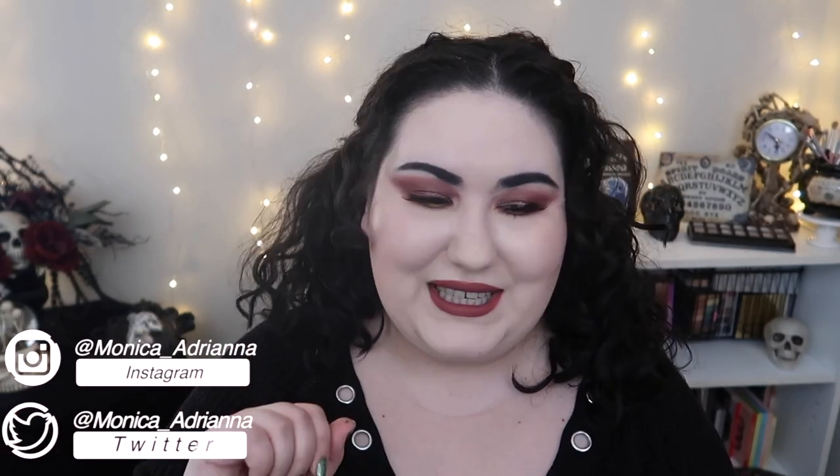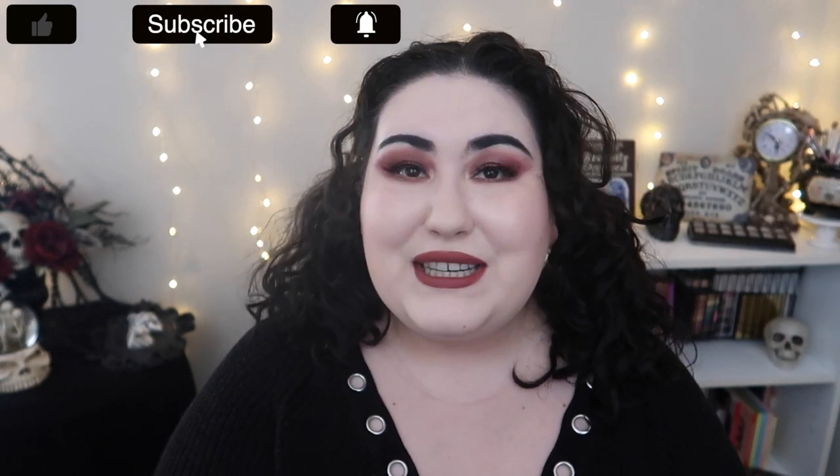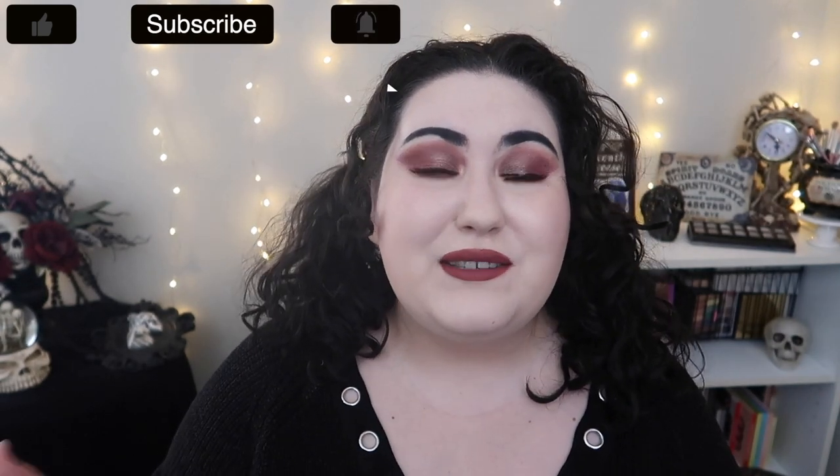Hello guys, welcome back to my channel, or if you're new, welcome. My name is Monica and today I'm doing my follow-up to my Dossier first impressions slash full day wear test. I am now in possession of a lot more Dossier fragrance and I wanted to give you my final thoughts after using these — both PR and purchased — after a few months of use. Dossier reached out to me a couple of months ago and wanted to send me two fragrances in PR.